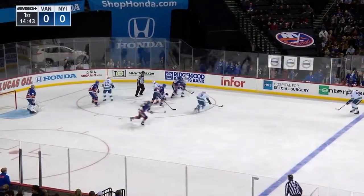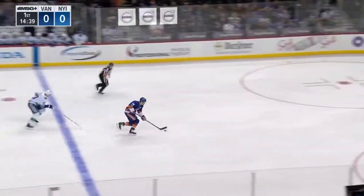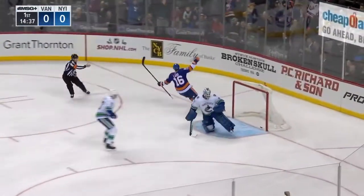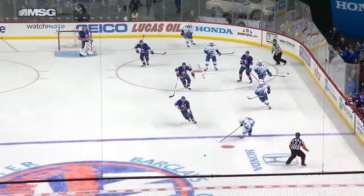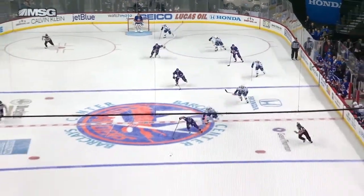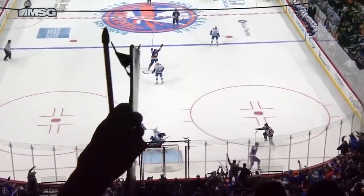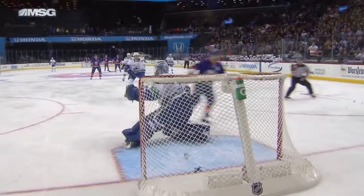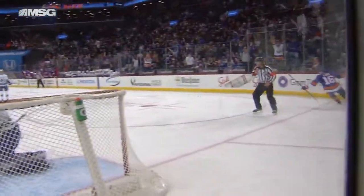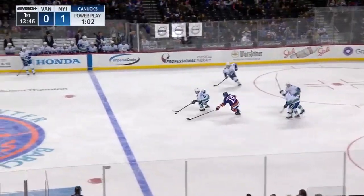And here is Andrew Ladd on a short-handed breakaway. Ladd loads — scores! Andrew Ladd shorthanded, Islanders with a 1-0 lead. Andrew Ladd on a bit of a break as that puck bounced over Vancouver Canucks defenseman Hutton, and away Andrew Ladd goes. Andrew Ladd gets his sixth of the season in the process.